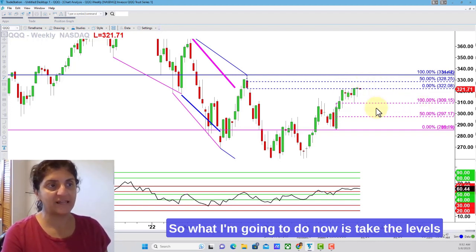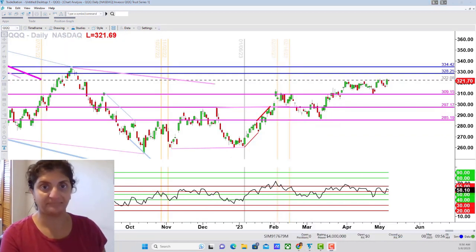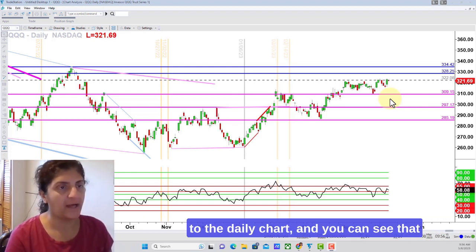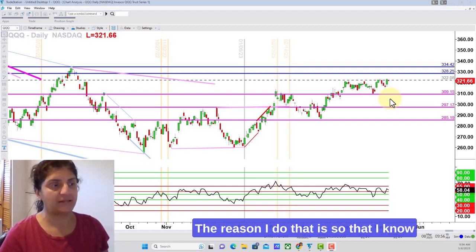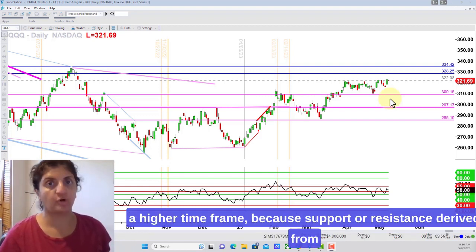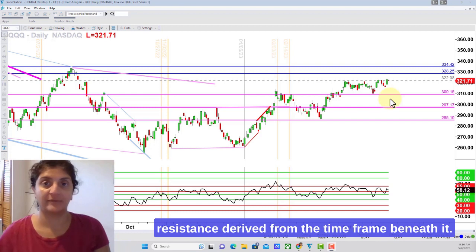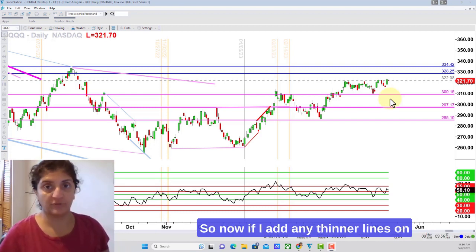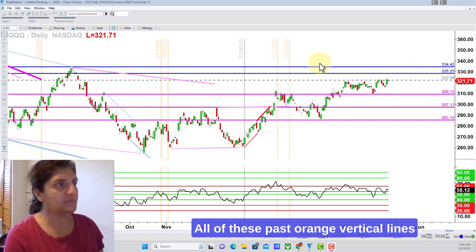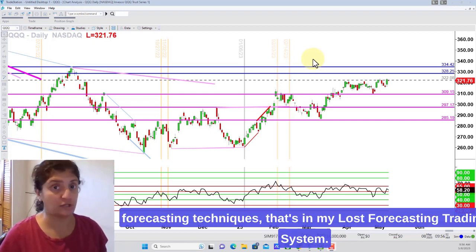We need to look at the daily chart to see what more specific levels unfold, so I'm going to take the levels I see here, mentally capture them, and transpose them to a daily chart to analyze there. Now I've gone ahead and taken those levels from the weekly chart and transposed them to the daily chart. I've also made them slightly thicker — the reason I do that is so that I know those thicker lines are from a higher time frame, because support or resistance derived from a higher time frame is more significant. So any thinner lines I add will be from the daily chart. All of the past orange vertical lines you see are past forecasts I made.